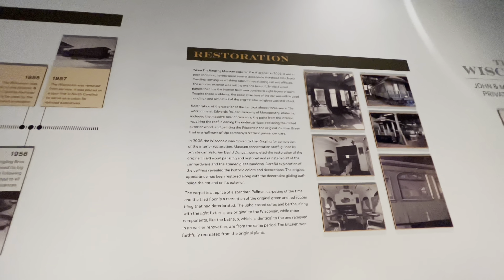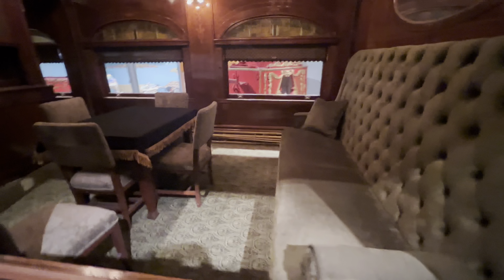The wood carving shop. Look at this - you can go up into this. You can go into this train. So this was their private railroad car. Here's how much it cost - in 1905. It says it was restored and the Ringling Museum acquired it in 2003. It was in Morehead City, North Carolina, and then they moved it here in 2008 for the interior restoration.